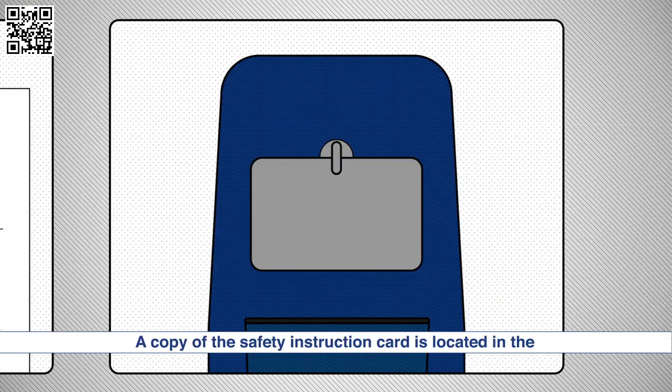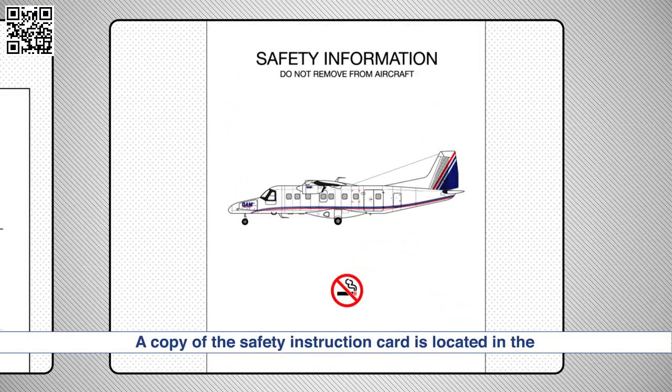A copy of the safety instruction card is located in the seat pocket in front of you. Please take the time to read this prior to takeoff as it contains vital information on the actions to be followed in the unlikely event of an emergency, including the location of emergency equipment.